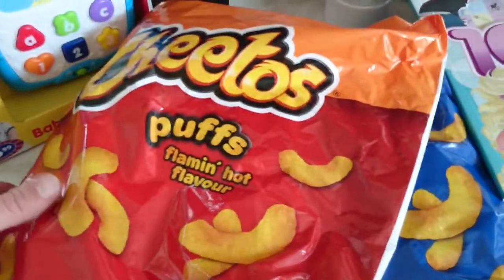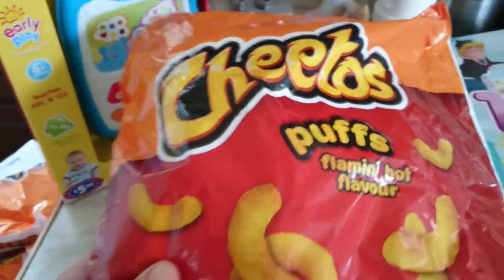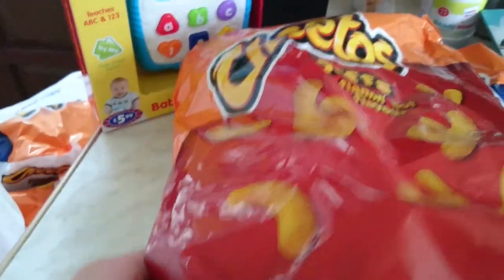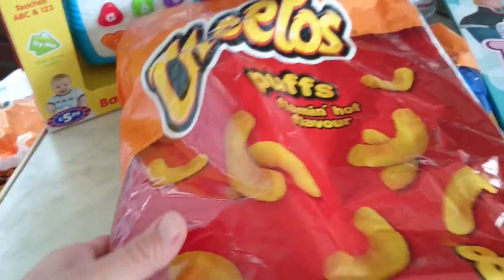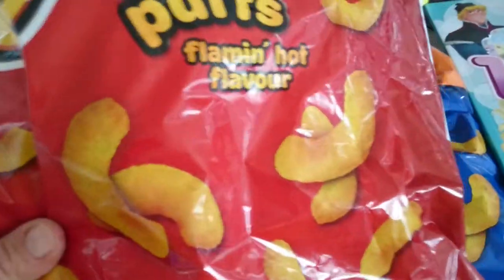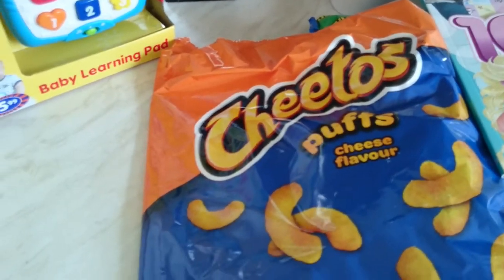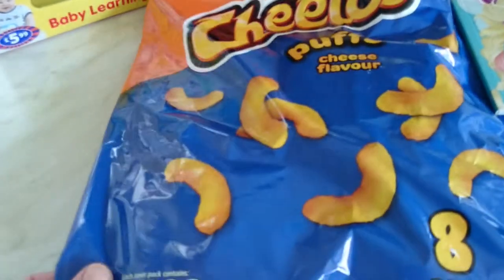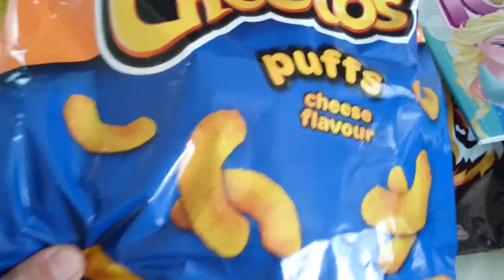Then I was excited to find these flaming hot puff choritos - these are absolutely delicious. They were £0.99 a bag and I got two bags. They're only 69 calories each. And then I got the original ones, which are 71 calories each, so I also got two bags of those.